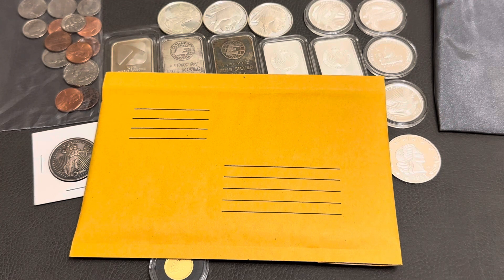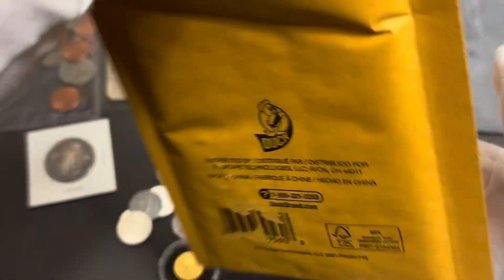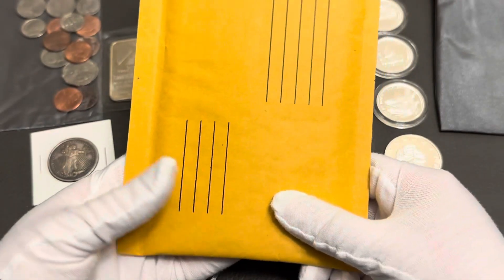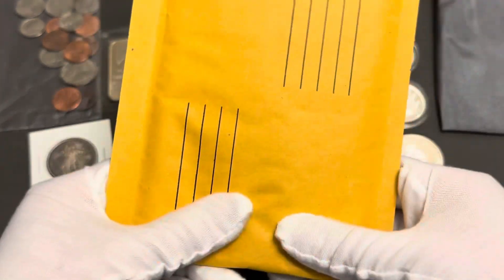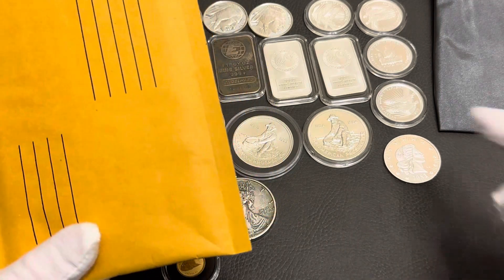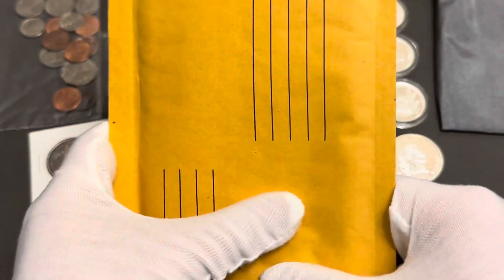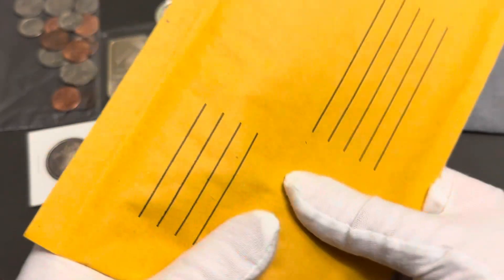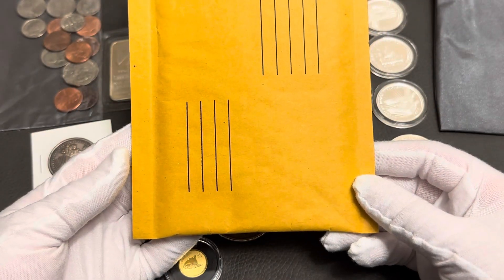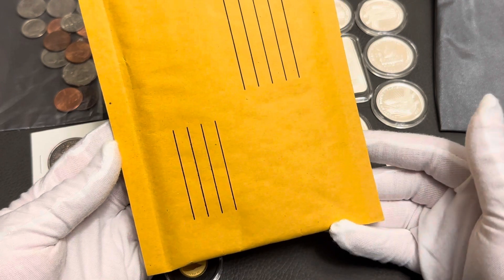I handed my packages to the person at the counter, and they waited. There's an ounce of silver in one. They waited and then they asked, what is this? You know how they ask: is it liquid, is it fragile? I hit no. And then she asked, what's in here? She's feeling around and asking, is this a package? I'm thinking, what else would it be? I didn't say anything — I just gave a blank stare, because why are you asking me what's in my package? I'm not going to tell you.